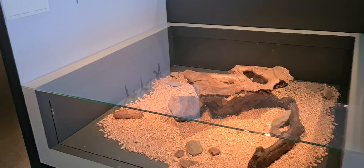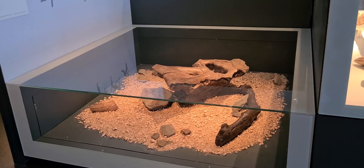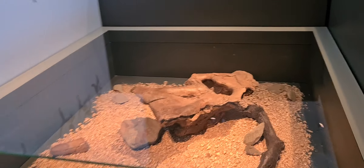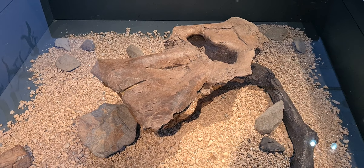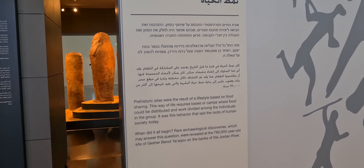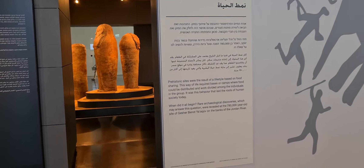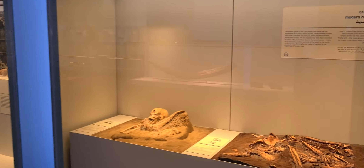These artifacts were found in Israel from the time of the first human prehistory. This is a mammoth skull that was found in the area of Tiberias, dating back to 780,000 years before Christ — imagine that, 700,000 years before Jesus.